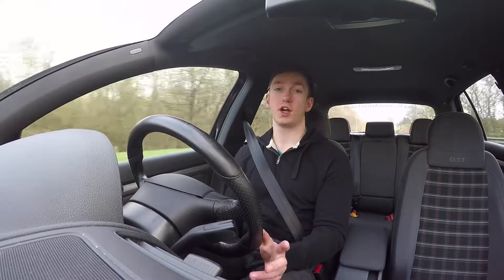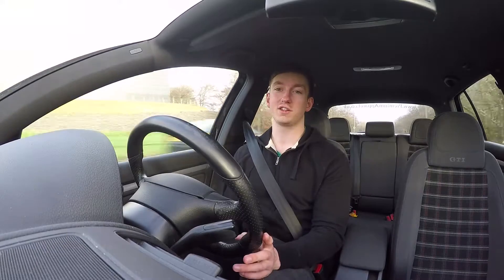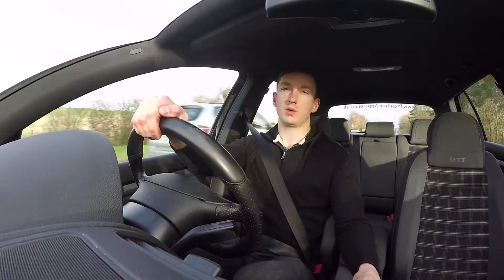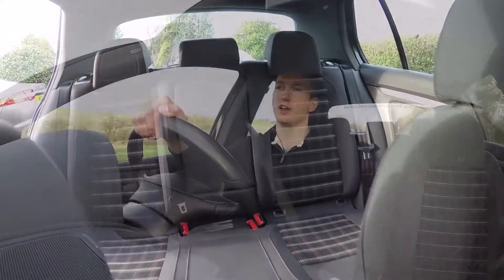Number one: tartan seats. In my opinion, a Golf isn't a real GTI unless you've got the standard cloth tartan seats. There is an option for heated leather seats — this car didn't come with those, obviously. But for me, it has to be the tartan every day of the week.